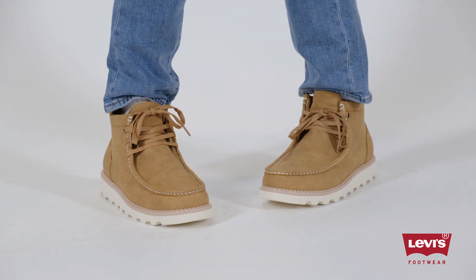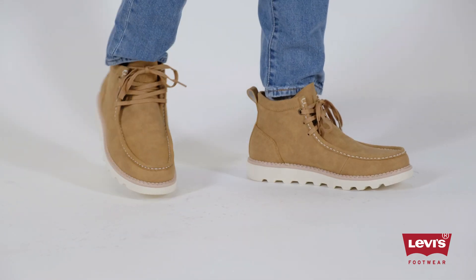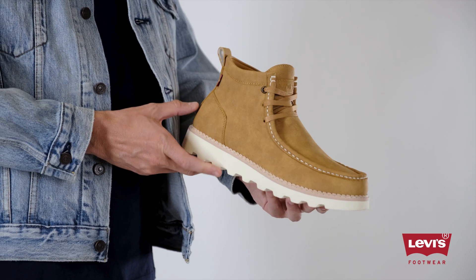Do you know those guys at the coffee shop who just look effortlessly cool? Their secret? A solid pair of boots to tie their look together. Made to take any outfit to a new level of stylish, the Levi's Joshua boots are ready for any casual outfit.